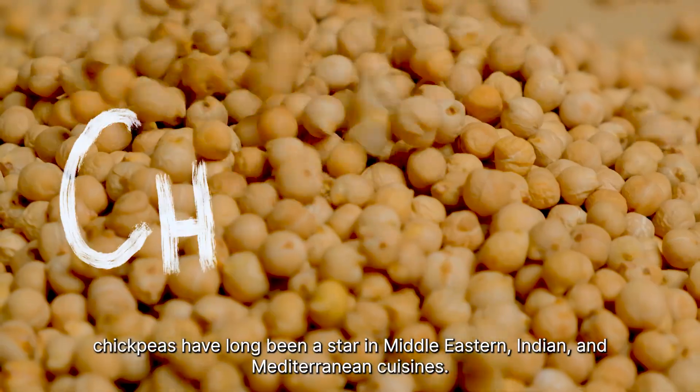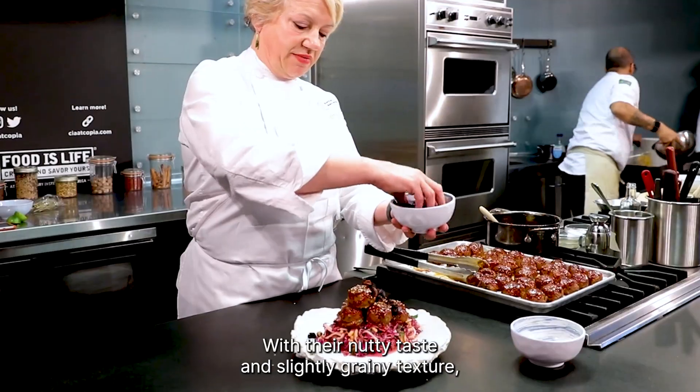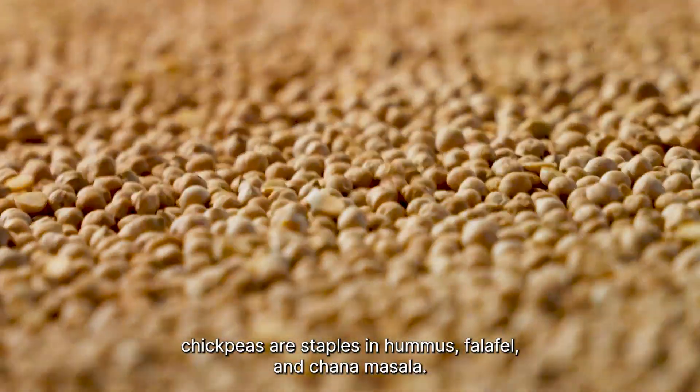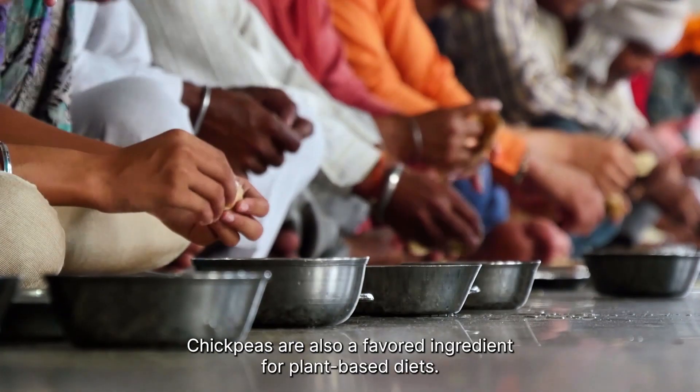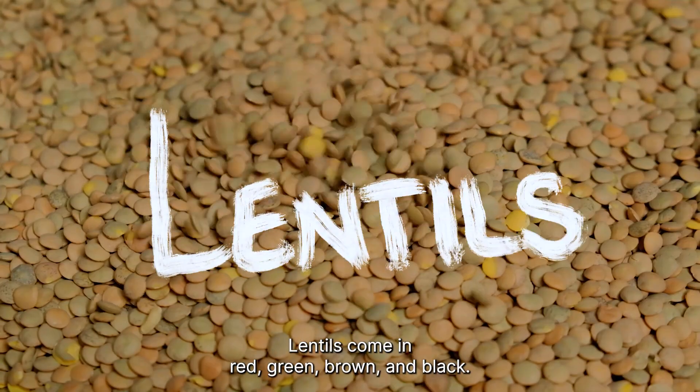Also known as garbanzo beans, chickpeas have long been a star in Middle Eastern, Indian, and Mediterranean cuisines. With their nutty taste and slightly grainy texture, chickpeas are staples in hummus, falafel, and chana masala. Chickpeas are also a favorite ingredient for plant-based diets.